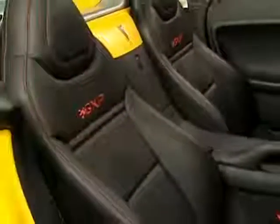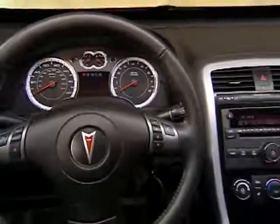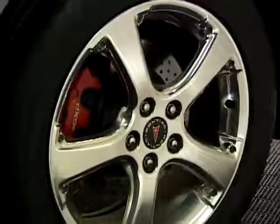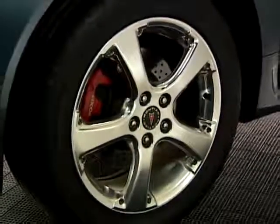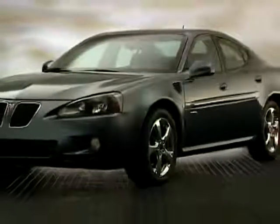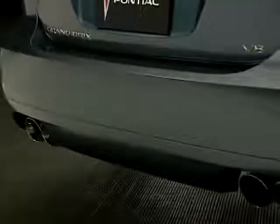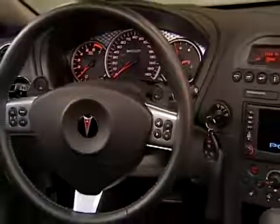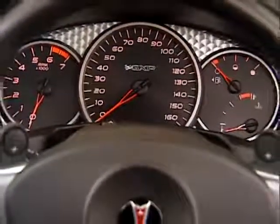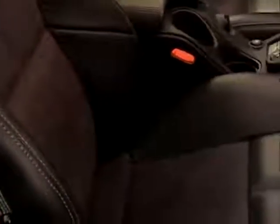Inside and out, GXP Series styling and features are as special as GXP performance. Grand Prix GXP stands out with 18-inch polished aluminum wheels, chrome-ringed grille inserts, lower air inlets, fender heat extractors, front and rear rocker extensions, and four stainless steel exhaust tips. Inside, Grand Prix GXP is differentiated by its unique engine-turned gauge cluster, brushed aluminum sill plates, and ultra-lux suede inserts in the standard leather seating.